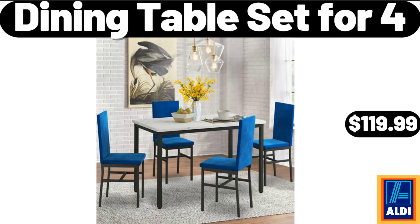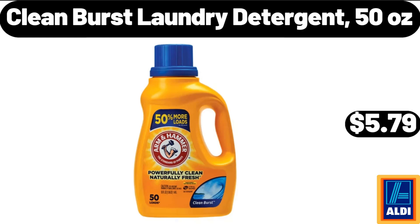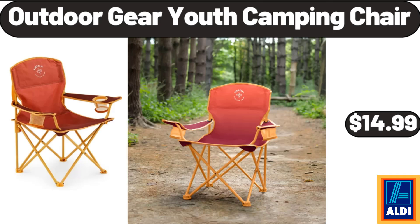Dining Table Set for 4, $119.99. Clean Burst Laundry Detergent, 50 Ounces, $5.79.